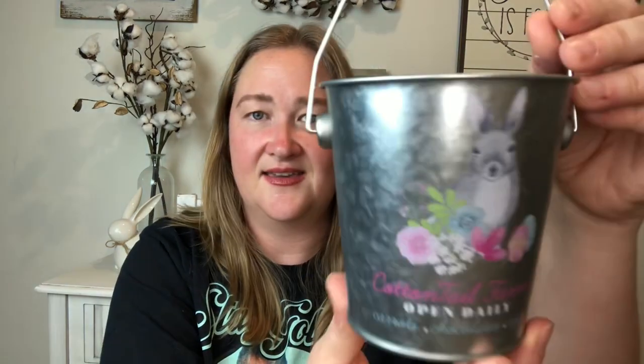Next up is this adorable pail. My son was with me and he saw it first and said it looks like Snowflake. It's so cute — it's got a little bunny and it says 'Cut and Till Farms, Open Daily, Carrots, Chocolate, and Eggs.' It's printed front and back. These are always fun to put on the table for a tablescape, or fill with crayons for the kids. I love these little pails.